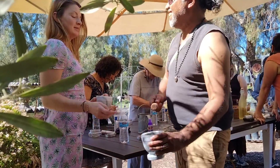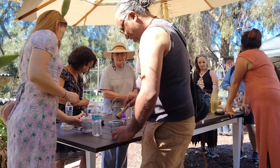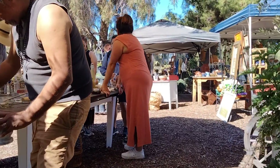We're making rosemary herbal oils with actual rosemary at a workshop in Bonita. It's a very hot day. I also have a little market where you can buy things.